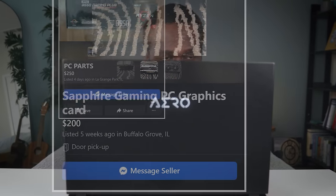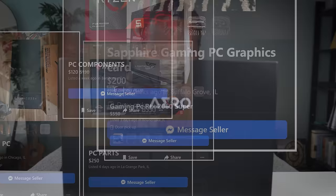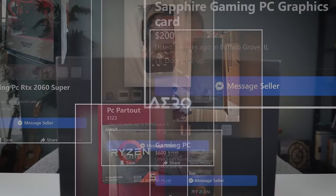You will definitely find some interesting products on Facebook Marketplace with very adventurous prices — some a little too adventurous. Now ironically, I didn't score any of my components on Facebook, but it did lead me to a bunch of other great deals.